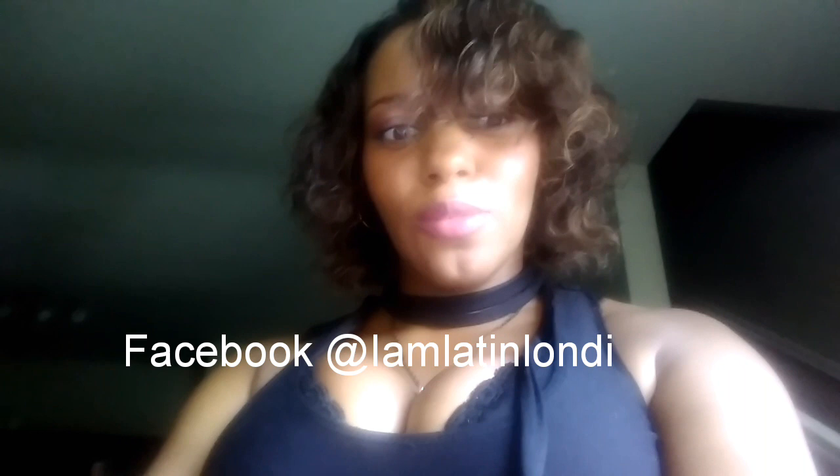If you'd like to know more, please check out my Twitter, Instagram, and Facebook. I am Lundy, and you can see more of me that way. I look forward to speaking to you guys again soon. Ciao!